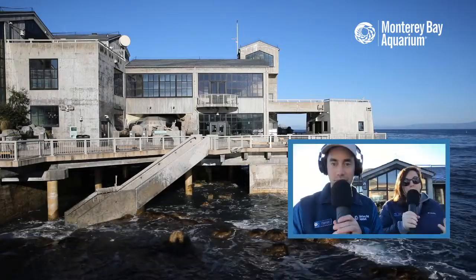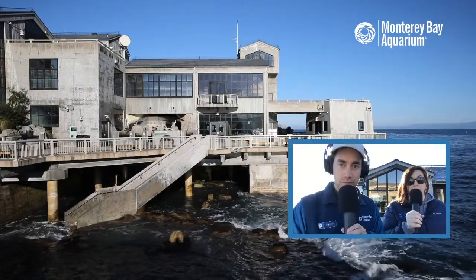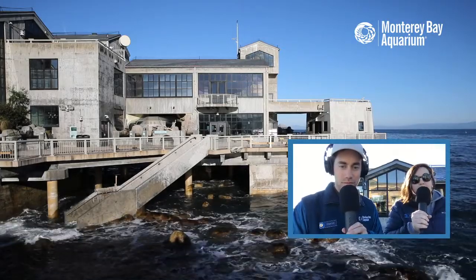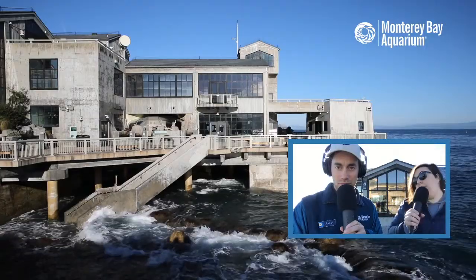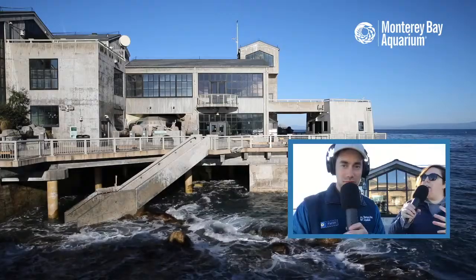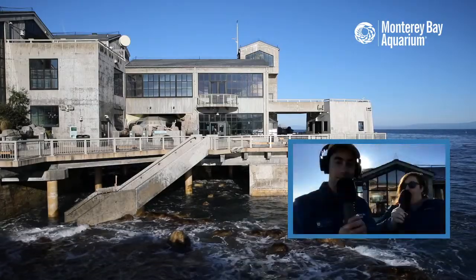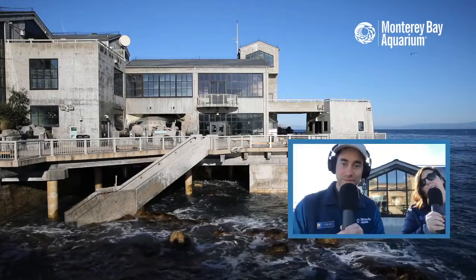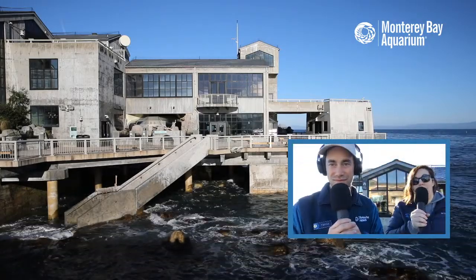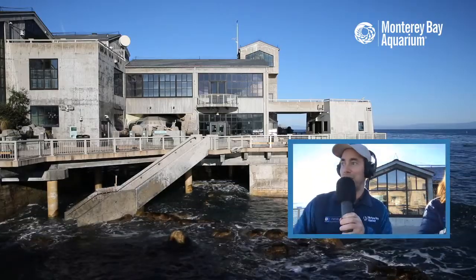Tell us about the California King Tides Project and the future of sea level rise we're pre-visualizing right now. If you want to be a citizen scientist and you live here in California, one way you can help is going outside over the next couple of days and taking pictures of what it looks like around you at high tide and low tide. We can get an idea of what the future of the ocean might look like as sea level rises. Because of thermal expansion - as water molecules warm up, they take up more space - these king tides will become the average mean tide as climate change affects our planet.